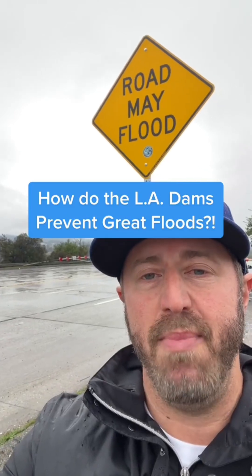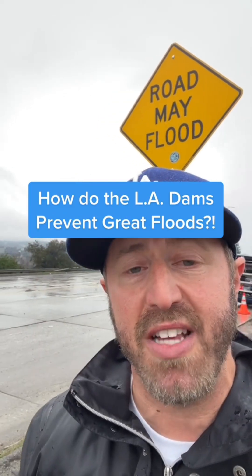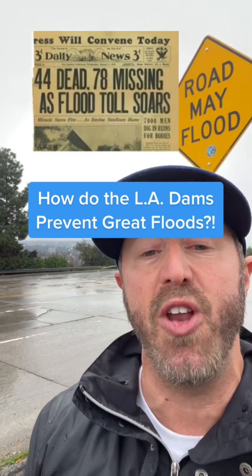What is up, L.A.? In a minute — since 1861 we've had about eight major floods in Los Angeles. However, since the last great flood of 1938, places like the Sepulveda Dam have actually enabled us to control the flow of the Los Angeles River and minimize damage from flooding, even in once-every-20-to-30-year storms like these.